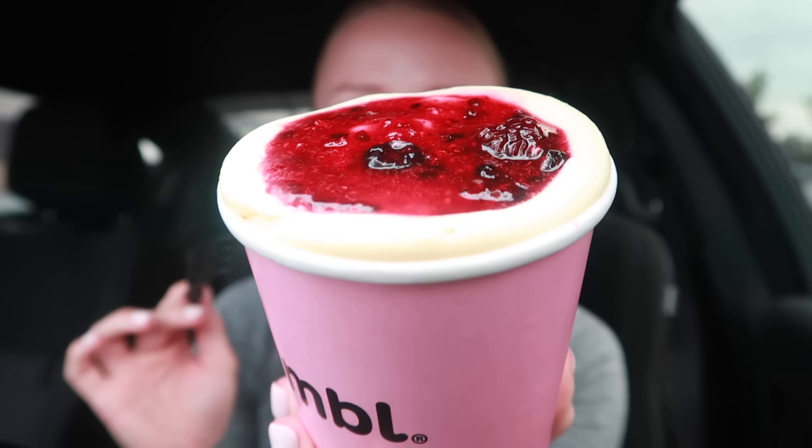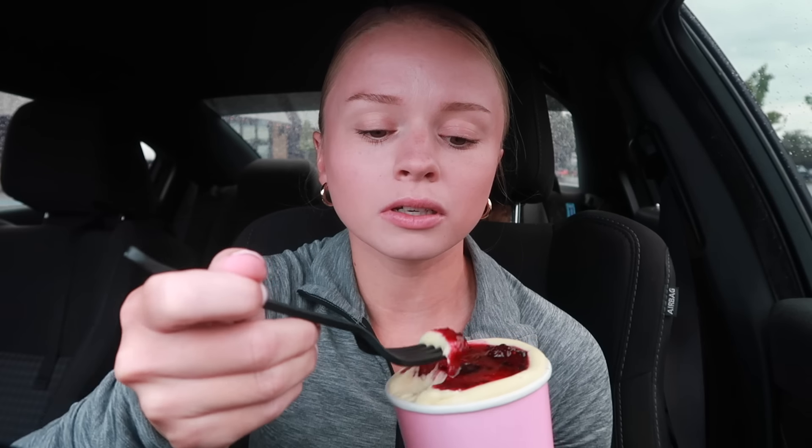First up, I really want to try the berry truffle — vanilla pudding, their house-made mixed berry jam, and layers of vanilla cake. Luckily I had a fork in my car. It looks so pretty, I love the little cup, it's so stinking cute. Let's give it a try — oh, that vanilla pudding is good!